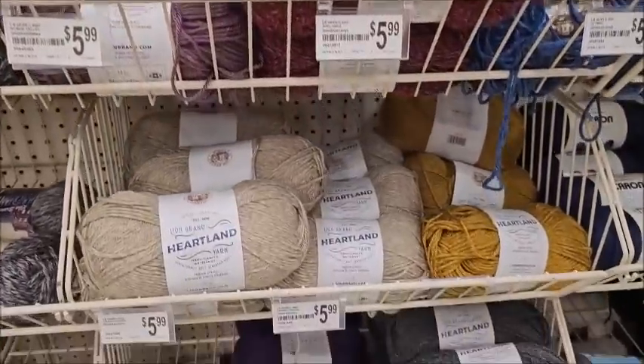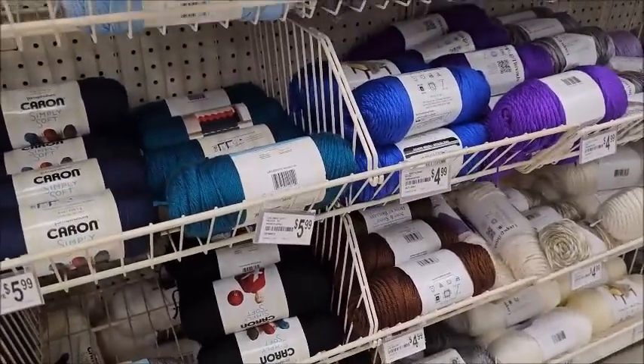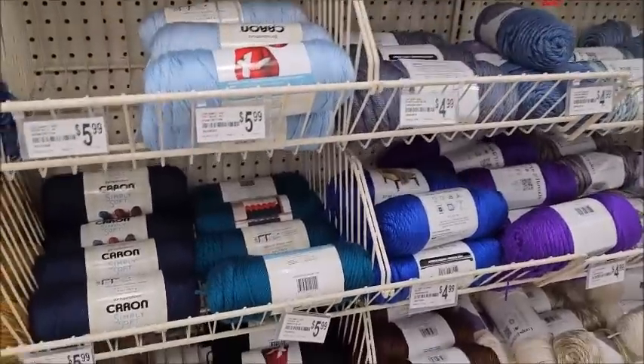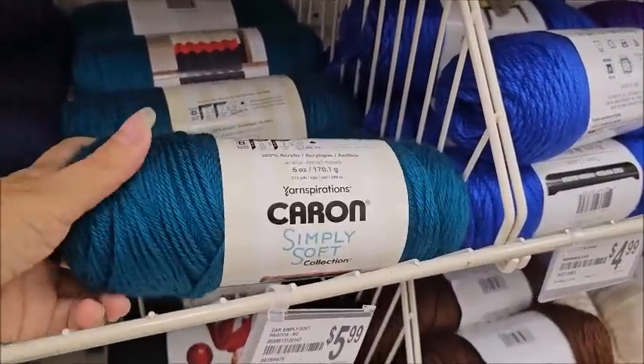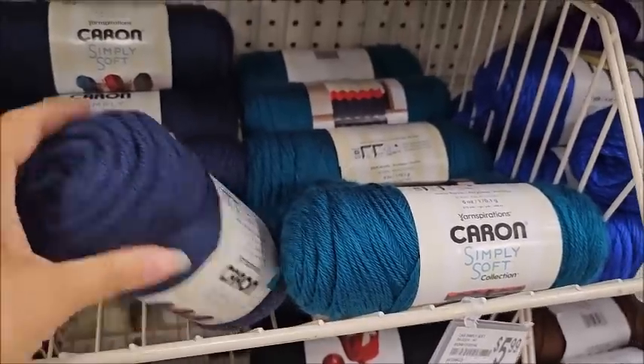Caron Simply Soft is $5.99 here. My Walmart doesn't sell Caron Simply Soft anymore. I sure do like it though — it's a pretty navy.